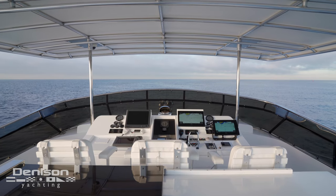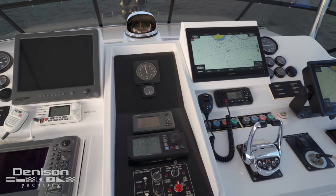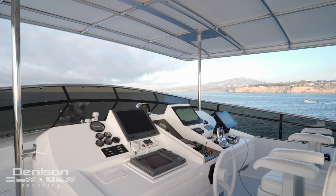On the upper helm, Marbella has been upgraded with new Garmin electronics. She has a hydraulic bow thruster that runs off the port engine.